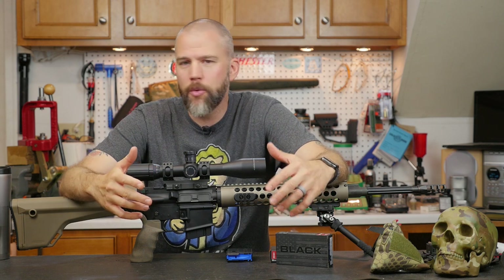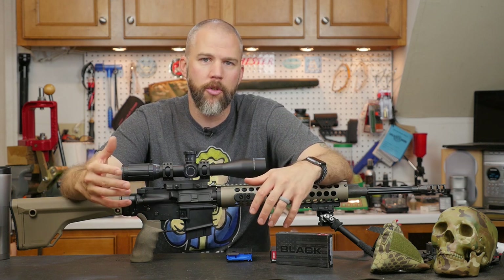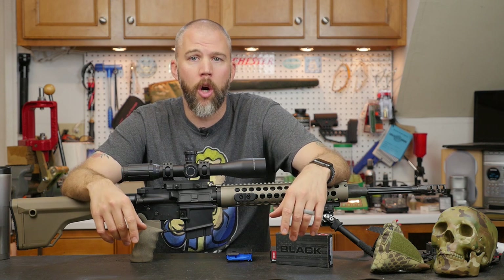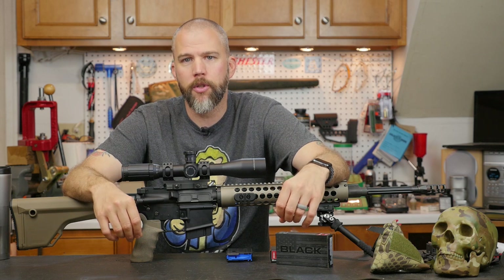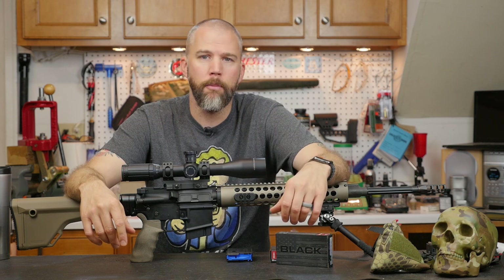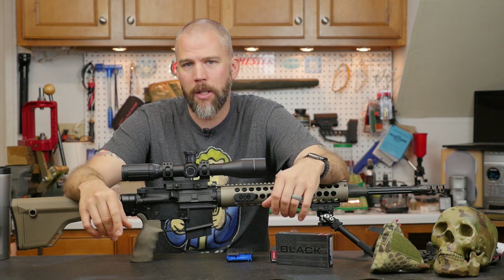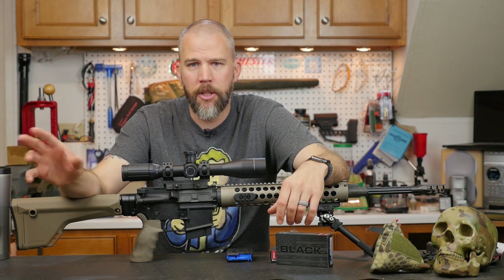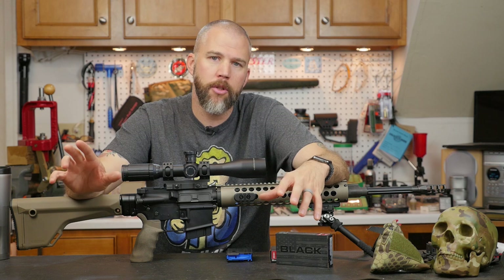For the last couple of years we've gotten a lot of questions on the 6.5 Grendel and if it would be a good option for precision rifle shooting, precision rifle competition, and just general overall target shooting. To this point I really haven't had much experience personally with the 6.5 Grendel. I have seen them show up at some competitions, I've seen them fail miserably at some competitions, and I just kind of discounted it. I stuck it over there with the 6.8 SPC and a bunch of the other AR-15 sized wildcats.